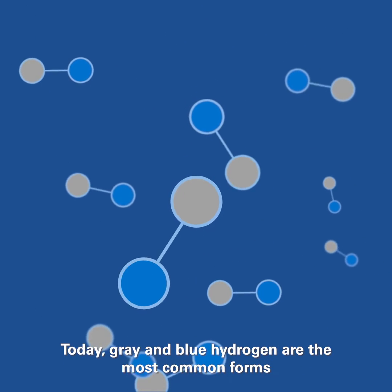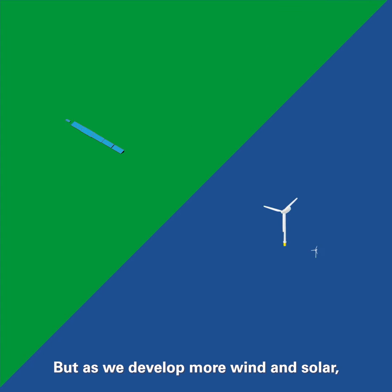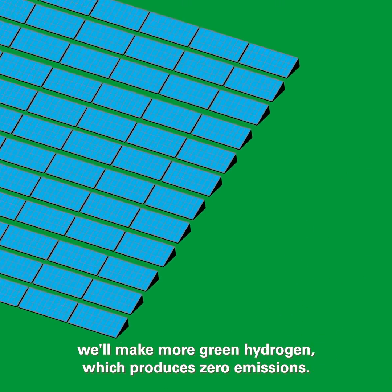Today, gray and blue hydrogen are the most common forms and are derived from natural gas. But as we develop more wind and solar, we'll make more green hydrogen, which produces zero emissions.